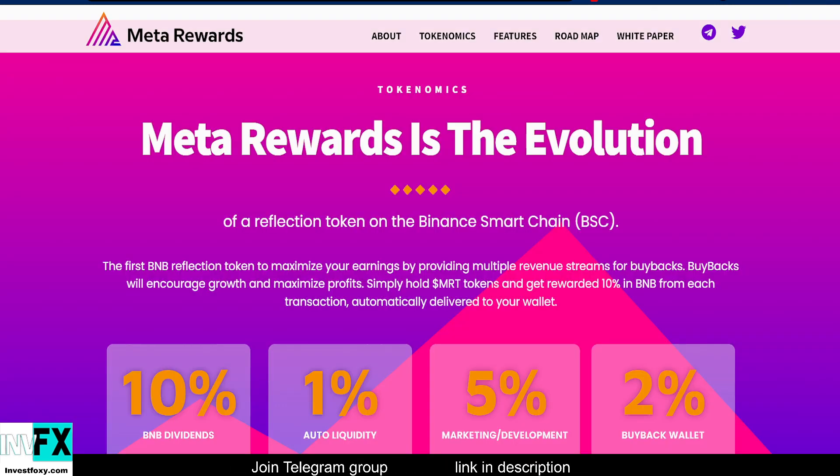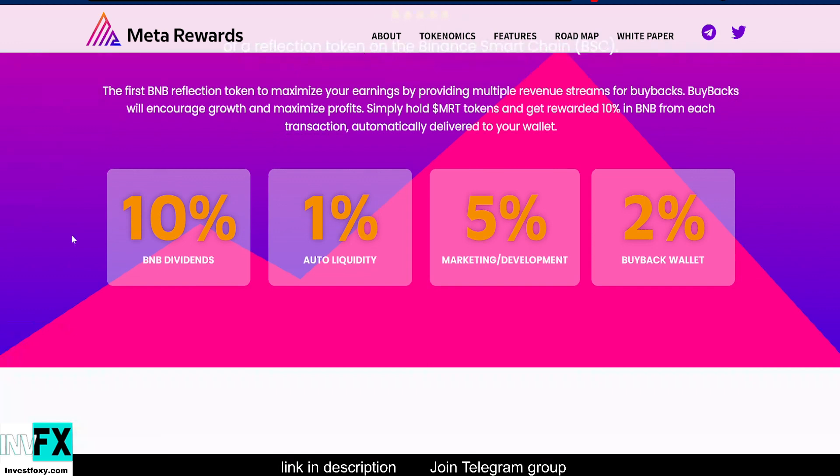The tokenomics for Meta Rewards Token go like this. Meta Rewards is the evolution of a reflection token on the BSC chain — the first BNB reflection to maximize your earnings by providing multiple revenue streams. Buybacks will encourage growth and maximize profits. Simply hold MRT tokens and get rewarded 10% in BNB from each transaction, automatically delivered to your wallet.